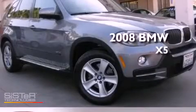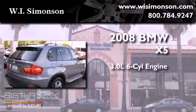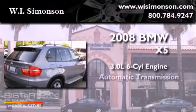This is a 2008 BMW X5. It features a 3.0 liter six-cylinder engine, an automatic transmission, and all-wheel drive.